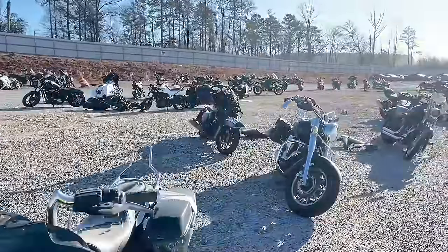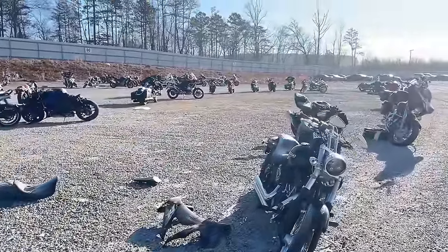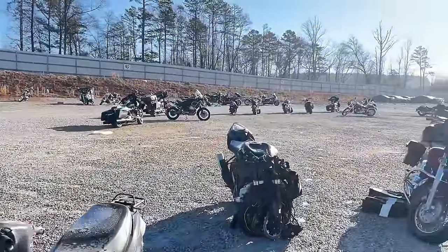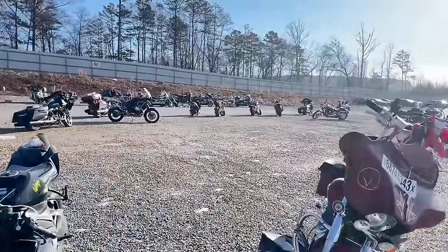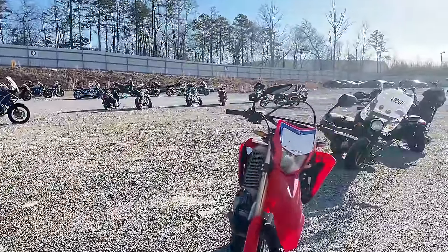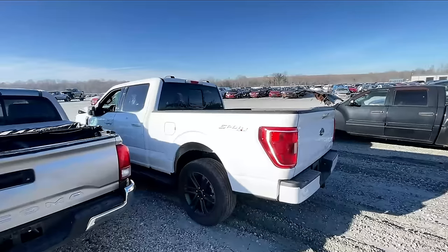Definitely the season to buy a motorcycle right now — they're probably going cheap. But then you've got to store them and wait for the season to come back, so it's a different type of investment I don't really want to do right now. A lot of cool buys here for sure.